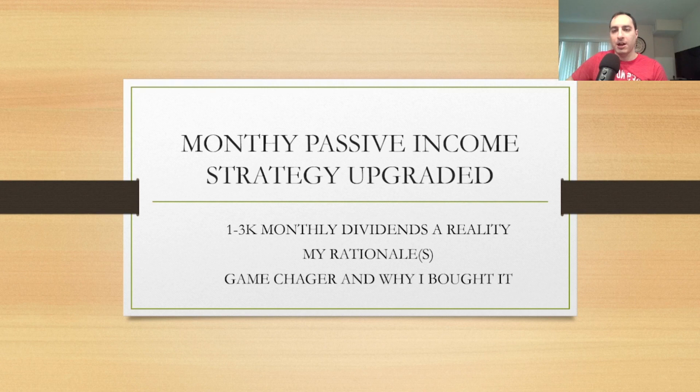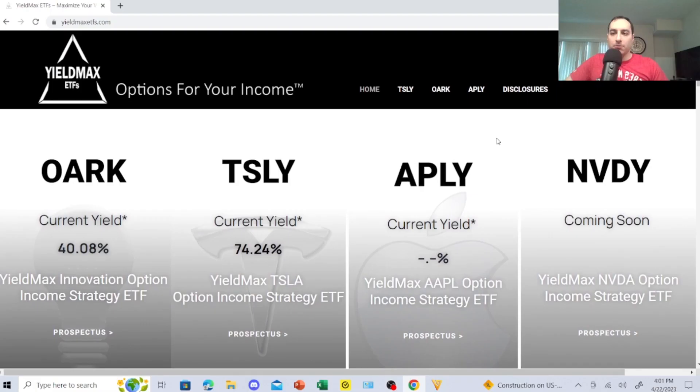If you're new to this YouTube channel, make sure you subscribe and hit the notification bell so you don't miss future videos. Smash that like button. I previously posted a video on TSLY that I bought, and now I bought APLY.